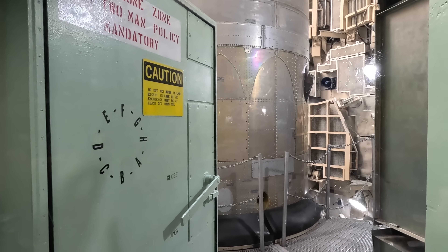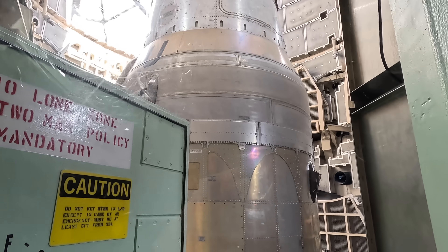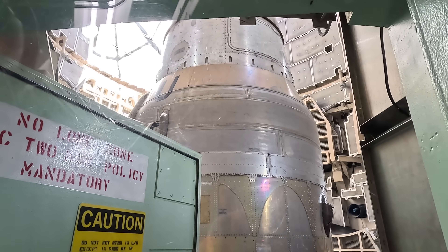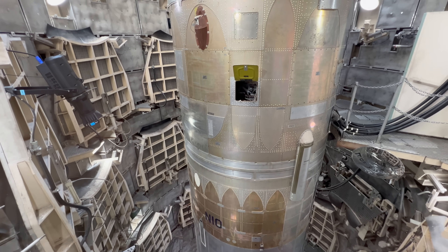And behind another blast door, we have the Titan II missile silo. We're only a few floors down, but this thing is like 10 stories deep.